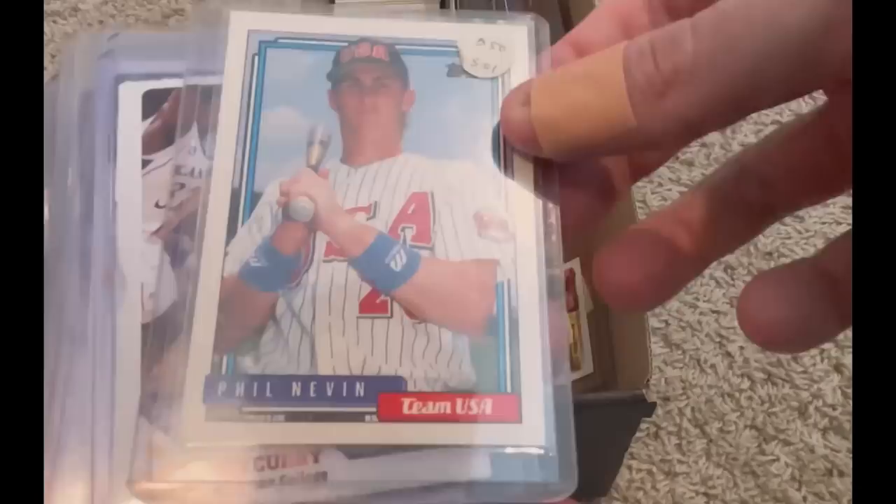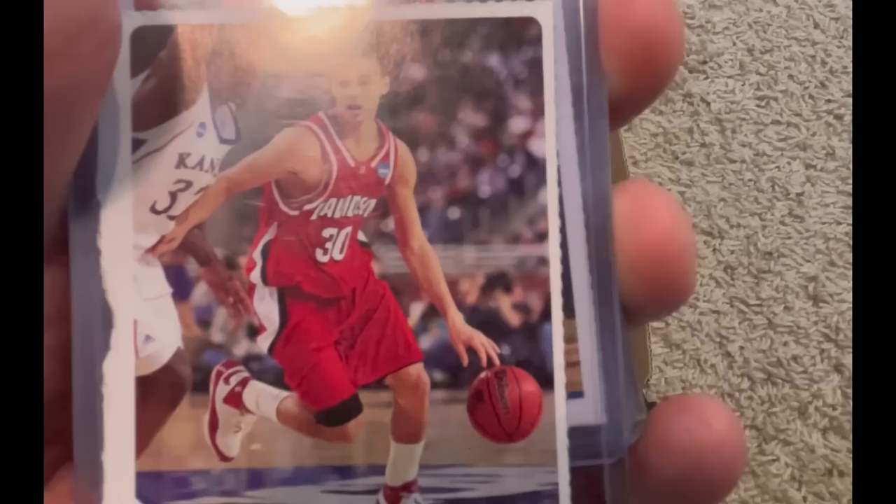That is a huge swing. That is awesome. Steph Curry! There is the Stephen Curry rookie card from Sports Illustrated Kids — that is a sweet, sweet card while he was at Davidson, just absolutely tearing up college basketball.